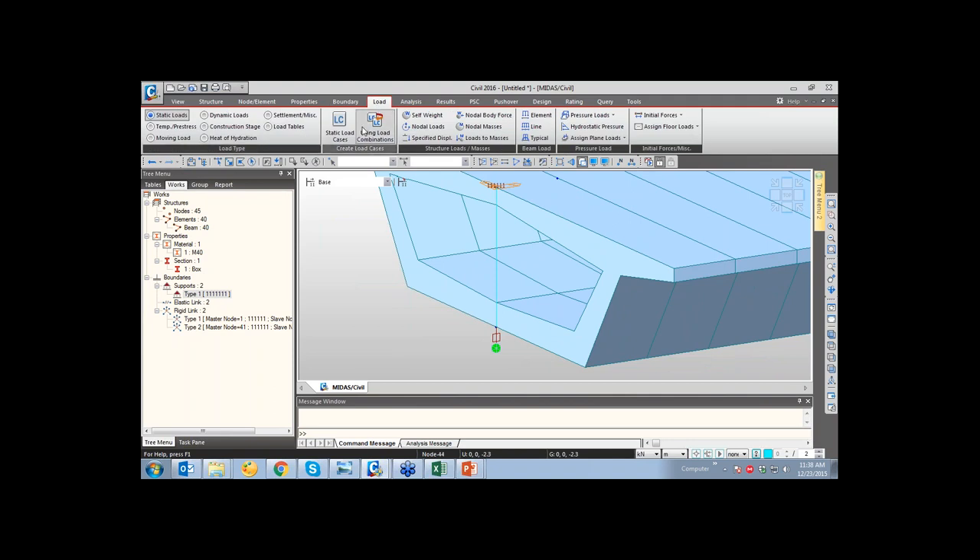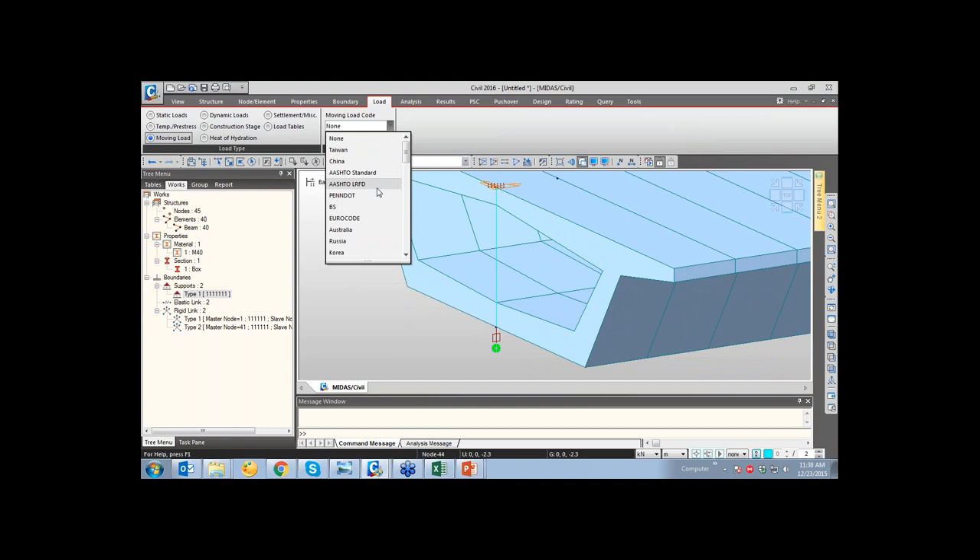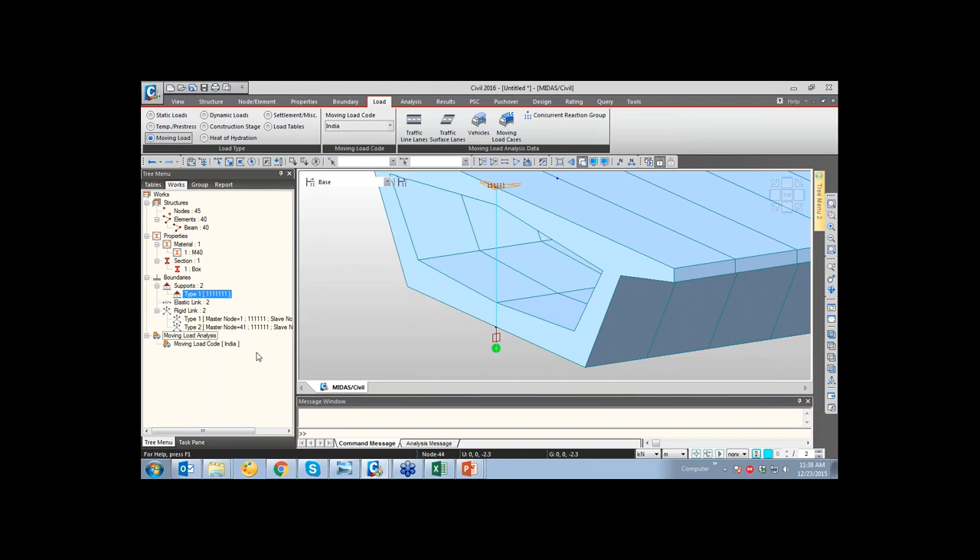Coming to the load part, you can provide static loads, temperature and prestress loads, and moving loads based on various codes. Everything done here is automatically updated in the tree menu. Items that have been created but not yet assigned to the model appear in blue in the tree. For example, if I add M45 concrete from IS grade, it appears in blue. Once assigned to elements by drag-and-drop, it turns black.